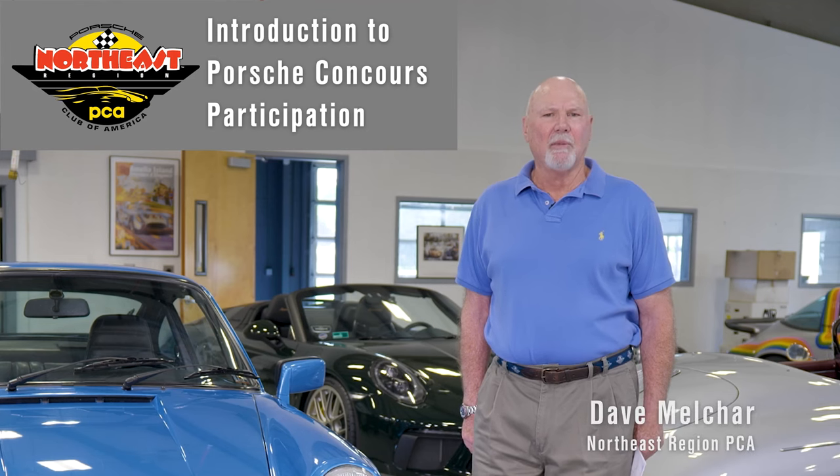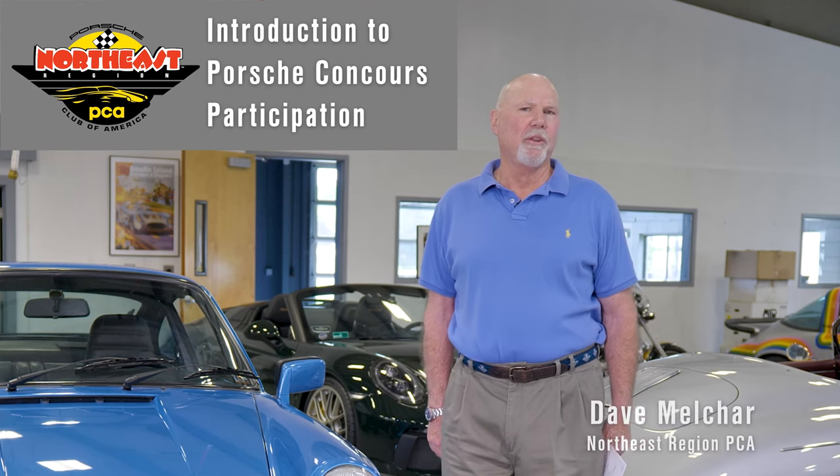My name is Dave Melker, and I'm here to share some information with you about Porsche Concours, specifically the Concours run by the northeast region of PCA, Porsche Club of America.